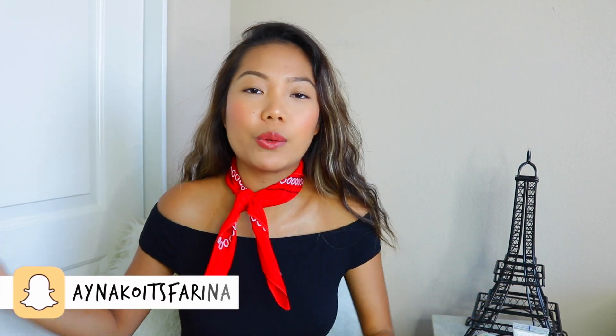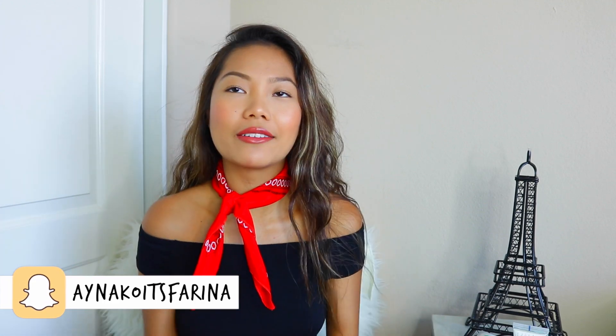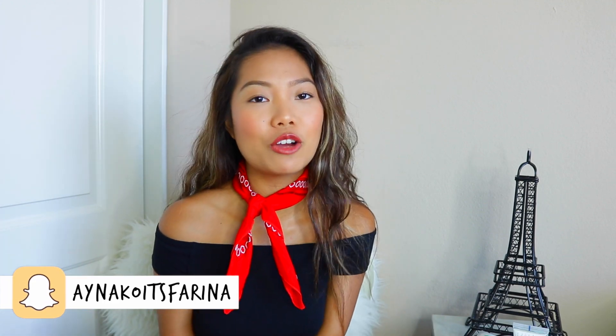Hey guys, it's Farina and welcome back to my channel. It's that time of the month again where you and I share what we've been loving in the month of August. I know I say this in every single one of my favorites videos, but I cannot believe we're already in September — we are more than halfway through the year and time is going by so fast, and back to school is in full force.